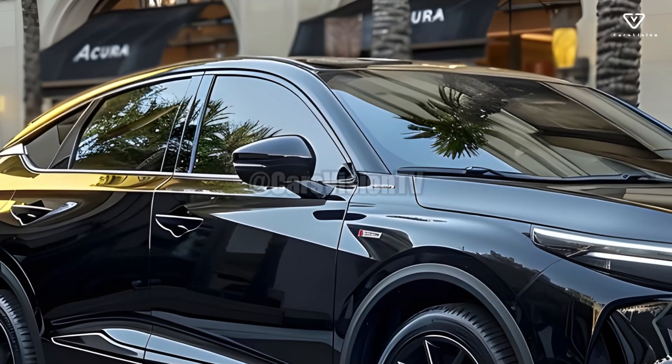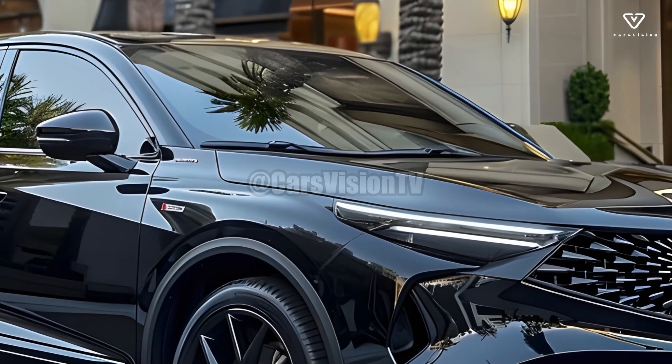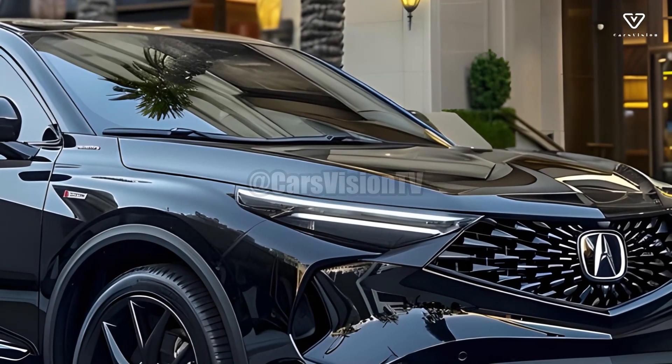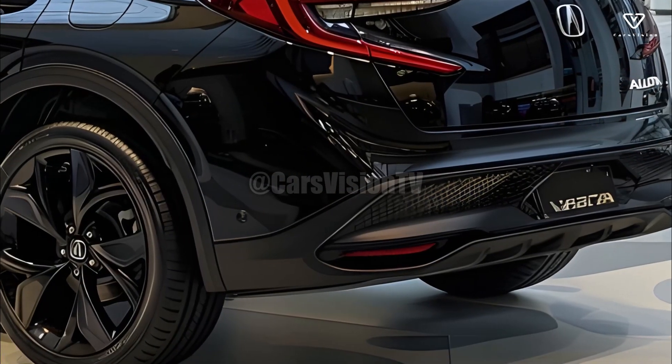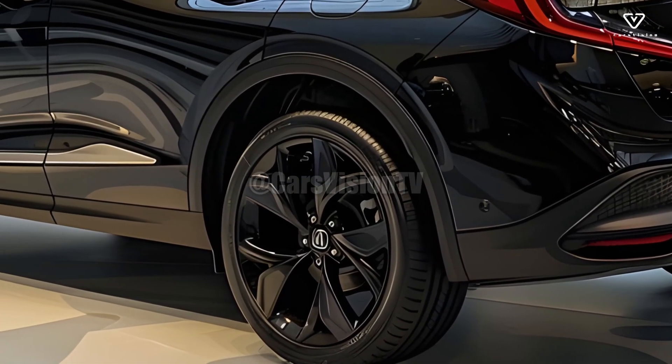Luxurious materials and state-of-the-art technologies come together flawlessly in the 2025 Acura MDX's cabin. There are three rows of seats inside, and the interior is spacious and made of high-quality materials.